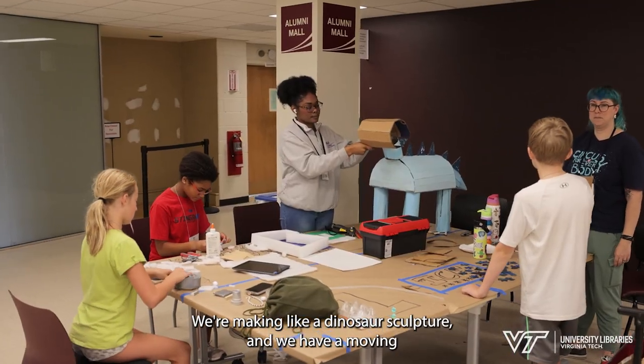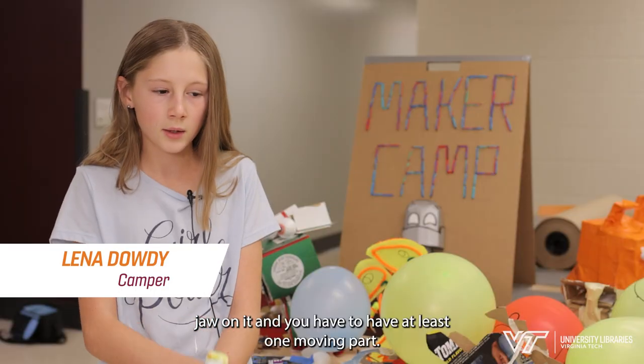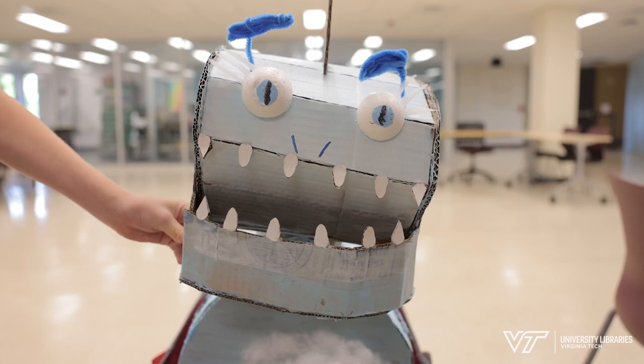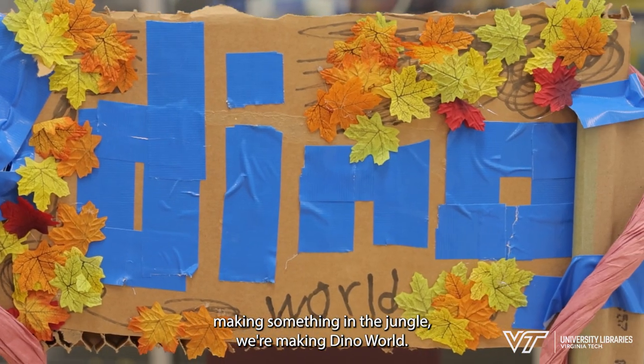We're making a dinosaur sculpture and we have a moving jaw on it. You have to have at least one moving part, so I'm gonna be behind the dinosaur actually moving it on stage. I like how they let you be creative and you get to make whatever you want — like if you're supposed to be making something in the jungle, we're making Dino World.